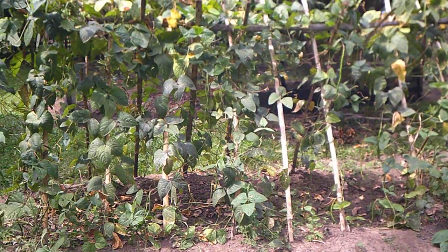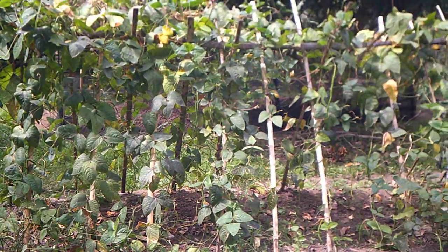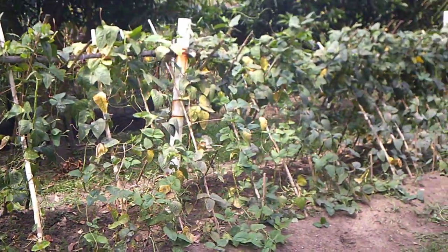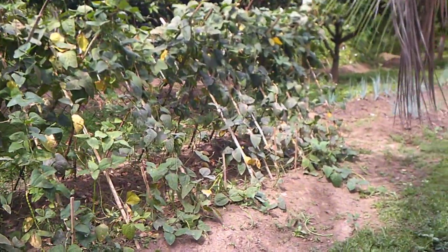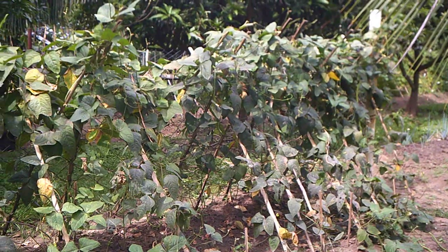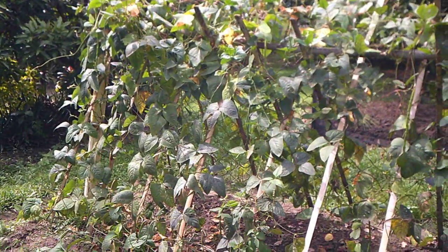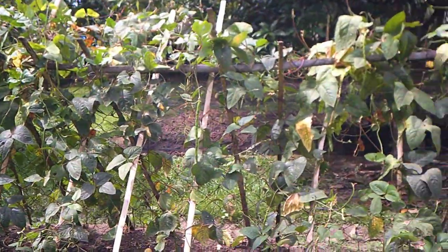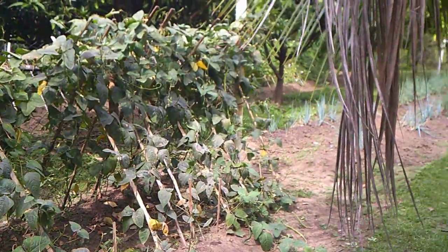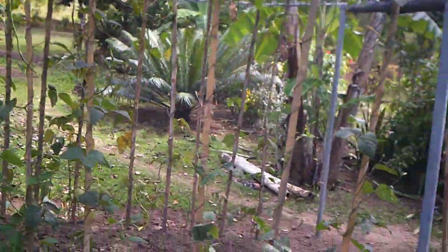Well, good afternoon everybody. You are looking at one row of beans and it looks like we're about at an end here — very close. I went through and just picked, we got another basically full container of beans, a lot of beans. But I think this is probably the end of it because the heat and the dry weather for the last two weeks has really taken the life out of my bean plants.